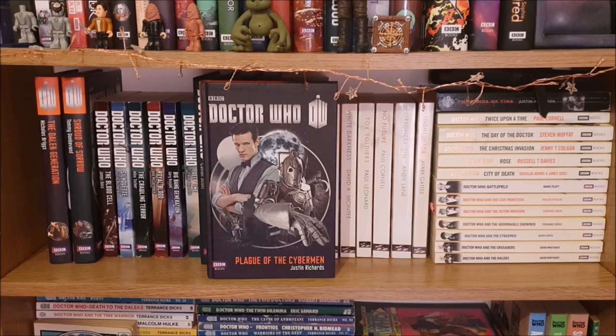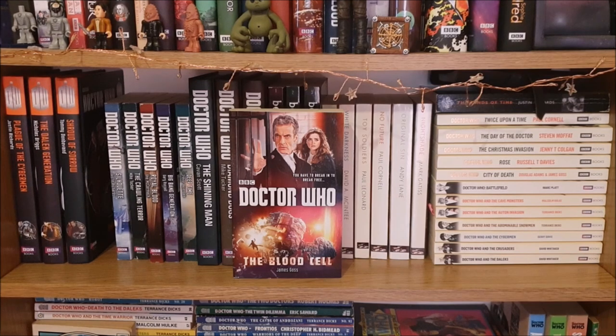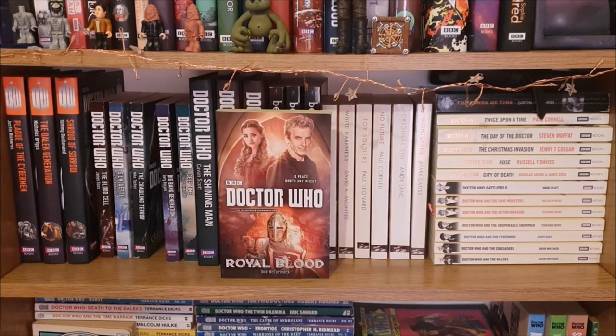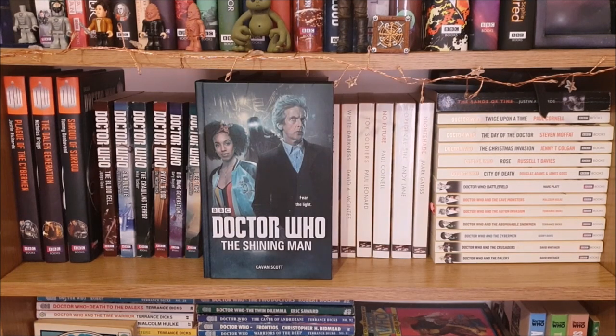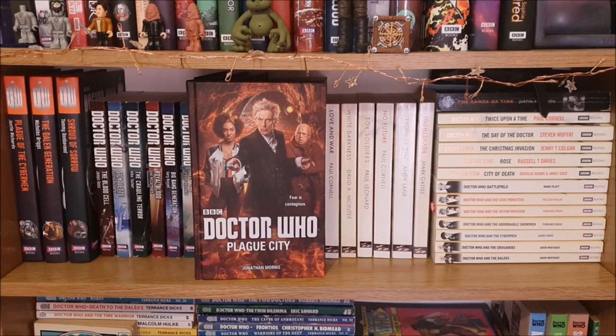Continuing with the 11th Doctor books I have Plague of the Cybermen, The Dalek Generation and Shroud of Sorrow. Then I have paperback versions of the first six 12th Doctor novels which are The Blood Cell, Silhouette, The Crawling Terror, Royal Blood, Big Bang Generation and Deep Time. Next I have The Shining Man, Diamond Dogs and Plague City which are all really great stories.